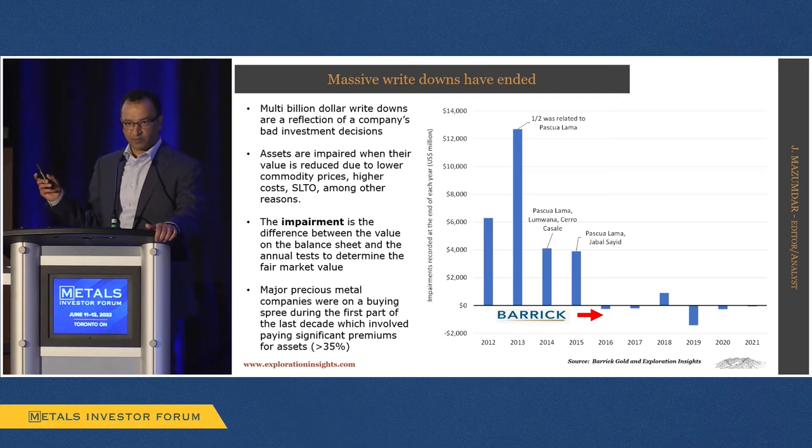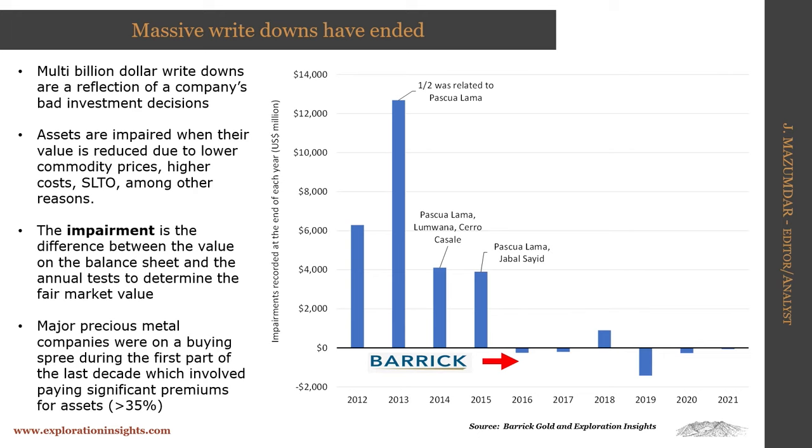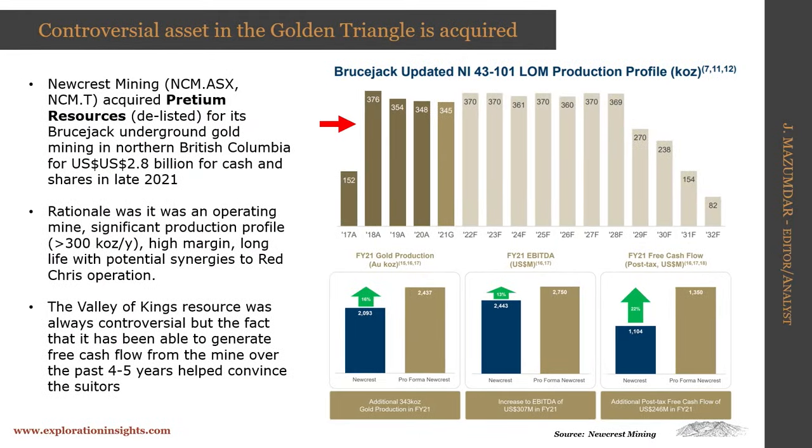For Barrick — and I'm just using them because they make their data easy to get — it took almost four years, from 2012 to 2016, to write off major missteps including Pascua-Lama, the purchase of La Mina, and Cerro Casale. Pascua-Lama alone was written down two or three times. What we're seeing now is probably a little more risky M&A. Depending on what you think of Pretivm's Brucejack deposit in the Valley of the Kings — which I visited — it's a problematic resource. But as they started showing consistent free cash flow generation and a strong production profile, Newcrest Mining moved in.